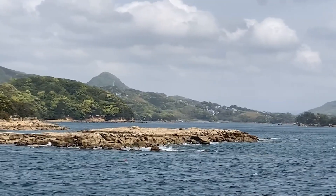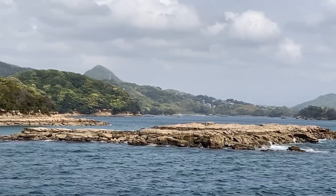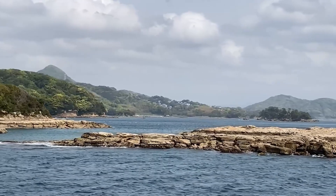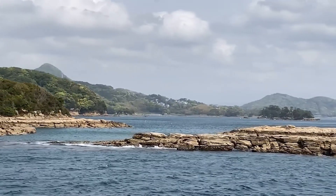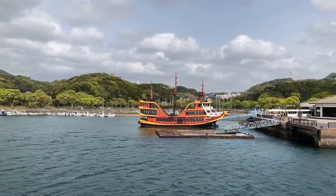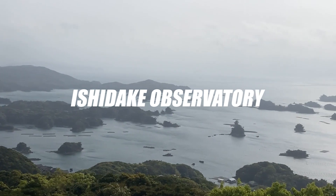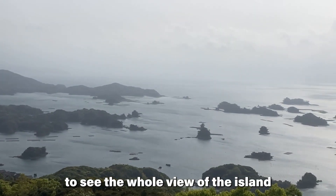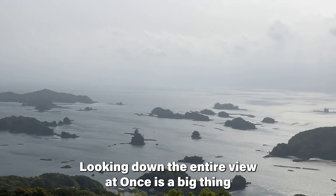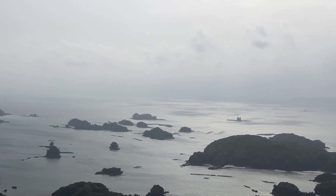It's so cute — it really is cute. We are going up to the top of the mountain here to see the whole view of the islands. Observatory with a stunning view. Looking down the entire view at once is a big thing. It's a bit exhausting, but I promise it's worth the try.